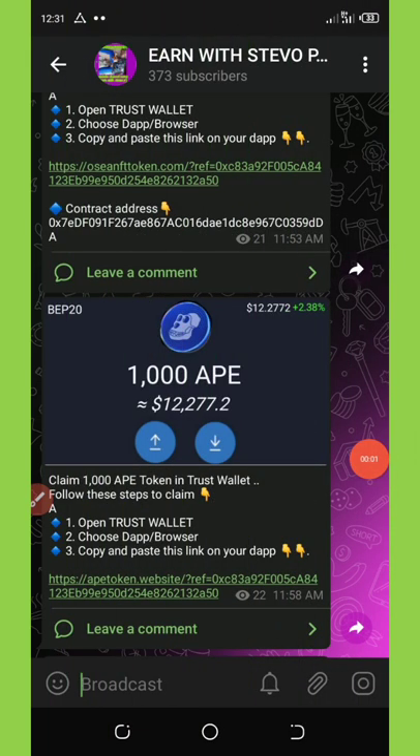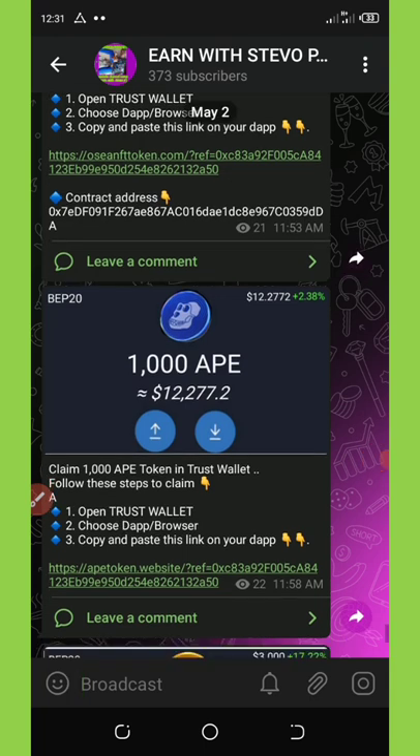A lot of people missed the first airdrop that was done some time ago and they have been crying over it, saying please can they have another airdrop like this. Today the good news is that yes, they have come up with another airdrop.